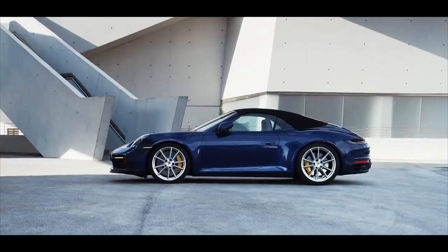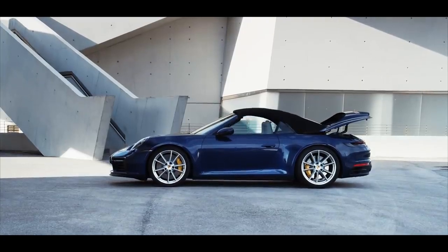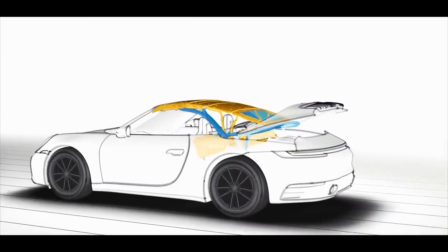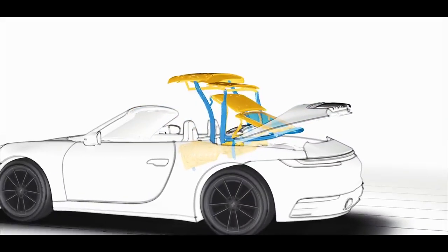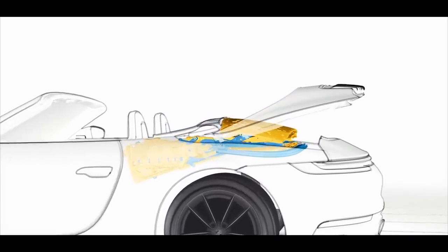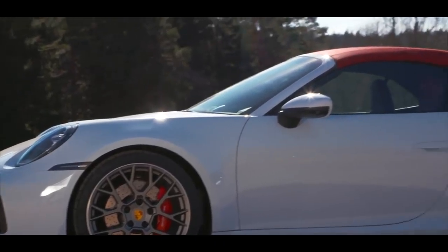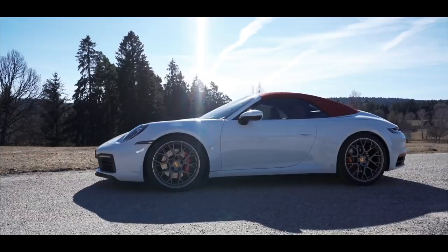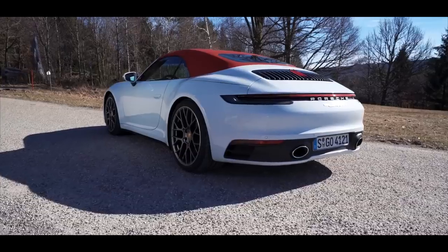In order to transfer the iconic design of the 911 coupé to the cabriolet, a so-called flat bow top was used. A bow is a kind of pole that supports the hood, but is clearly visible. To solve this, the bows of the 911 have been enlarged to form a surface. The advantage? A coupé-like shape without bow markings.